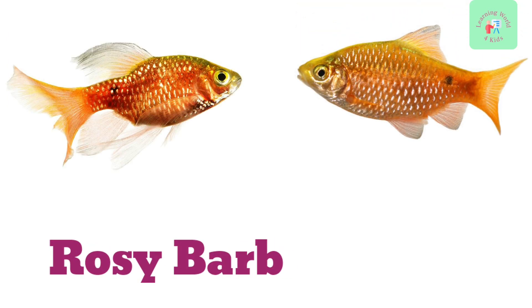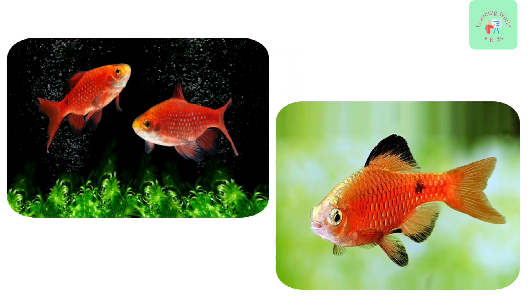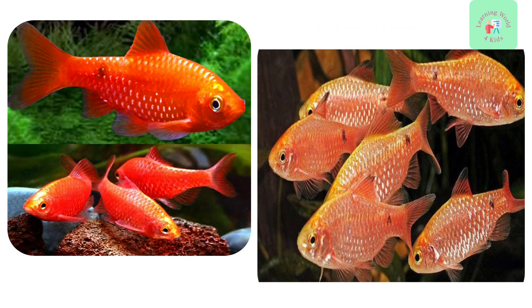Say hello to the Rosy Barb. These fish are known for their rosy red color and active swimming. They are a joy to watch in groups.